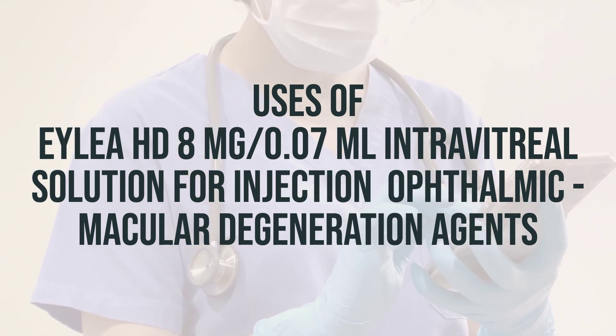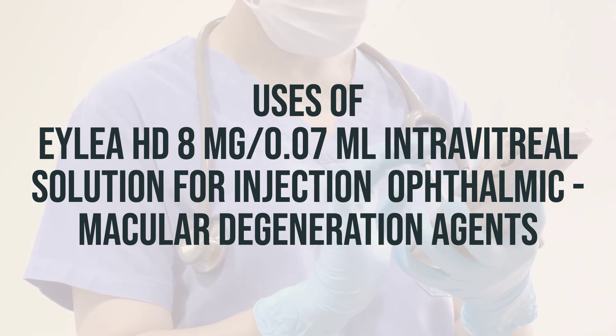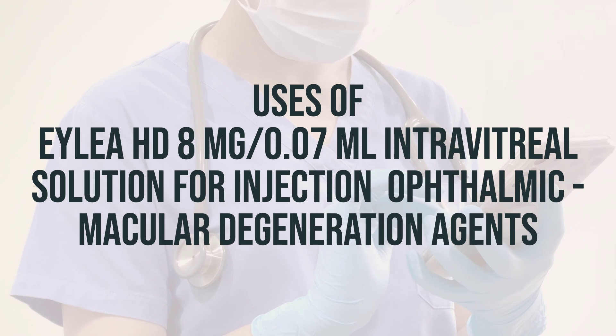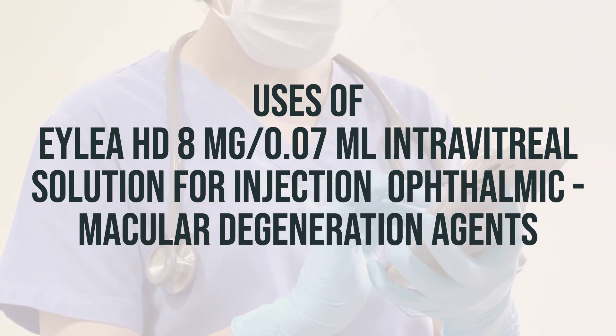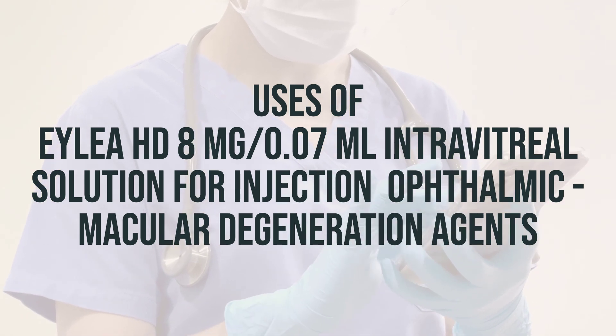For those who are prescribed EYLEA-HD, the recommended dosage is 2 mg every 8 weeks for the first 12 weeks, followed by 2 mg every 12 weeks. The medication is administered by injection into the eye by a healthcare professional.